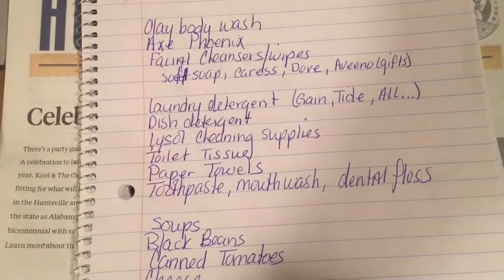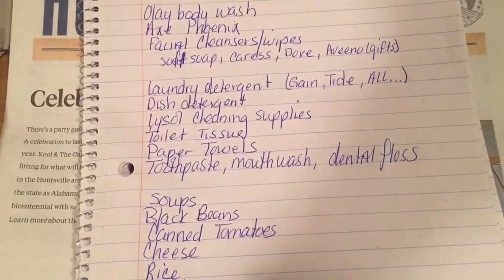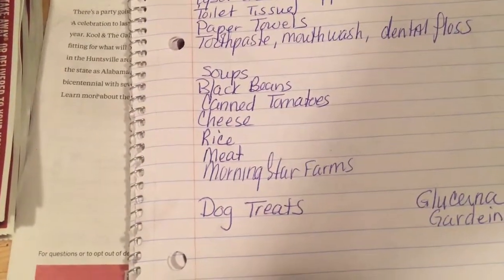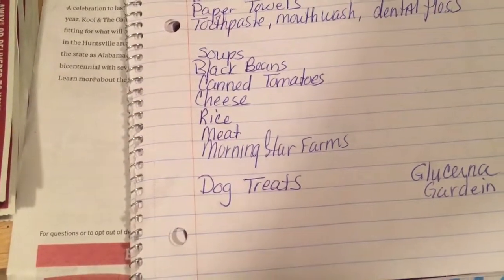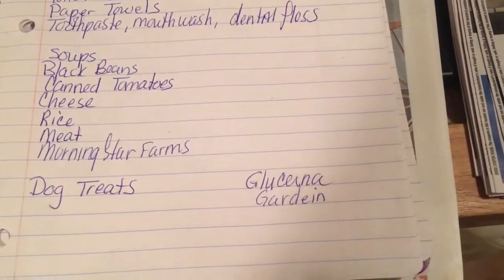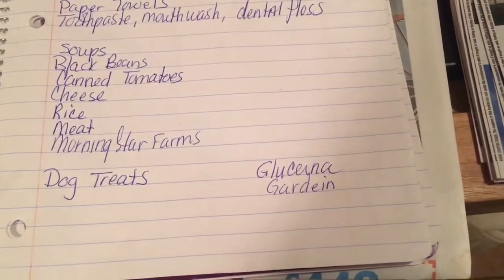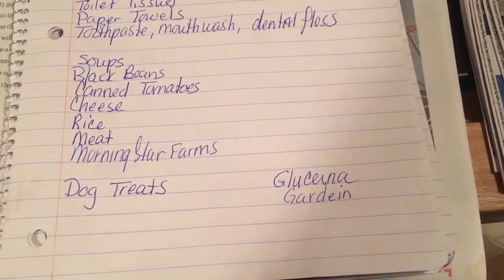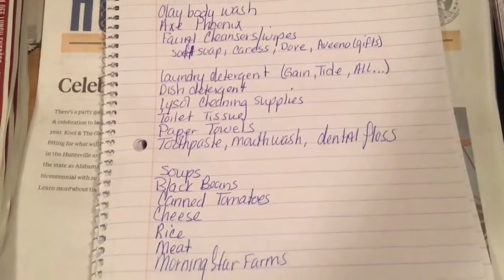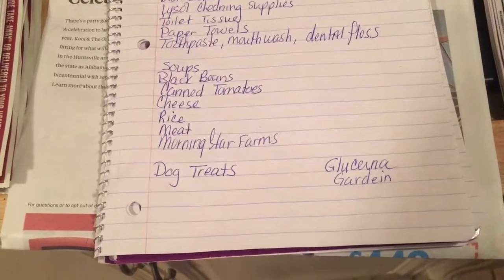I recommend you make a list too. We have certain favorites — body washes, certain laundry detergents. I use Gain, Tide, and All — those are the three I'll use. However, if there's one that's 50 cents or free, I'll give it to someone or donate it to charity. For food items, dog treats — I'm not particular on those. I don't put dog food on the list because my dogs only eat one brand. I also wrote down Glucerna and Gardein for special family and friends who request those.